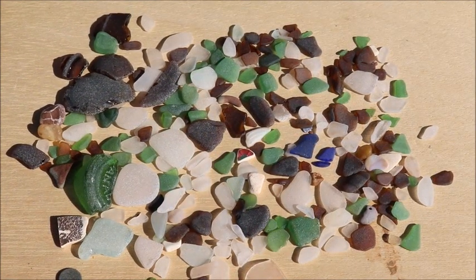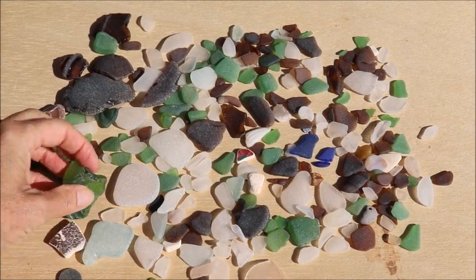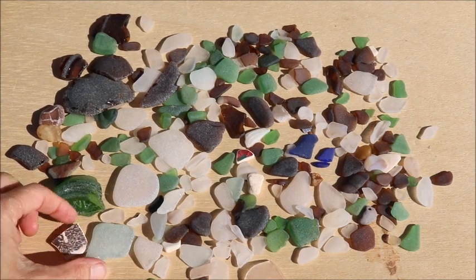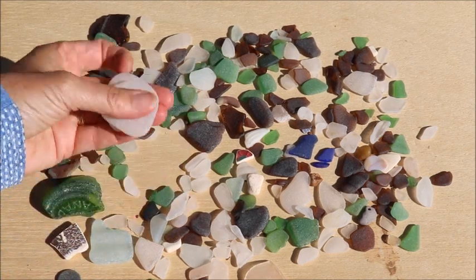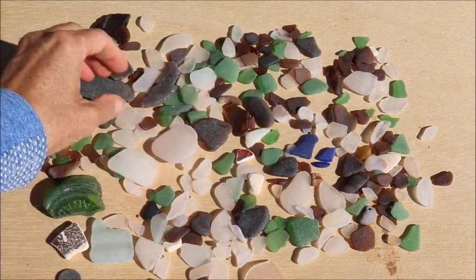So the sea glass finds from today were really plentiful. I was really pleased with how much sea glass was found today. Although full disclosure, I was not the only one down at the beach — both my husband and my son were with me today, and we found lots of really amazing pieces of sea glass. Some nice really big pieces. I love getting those big chunky whites.